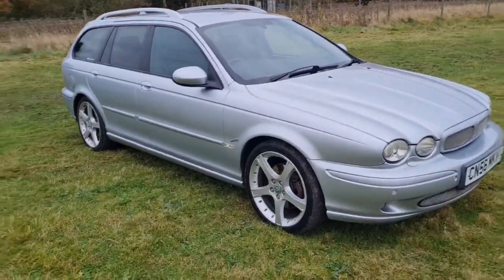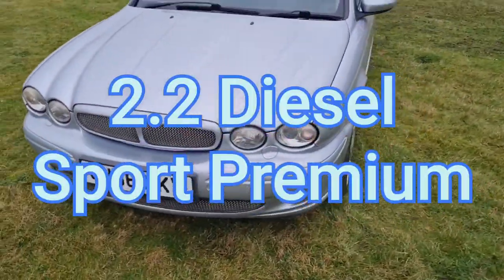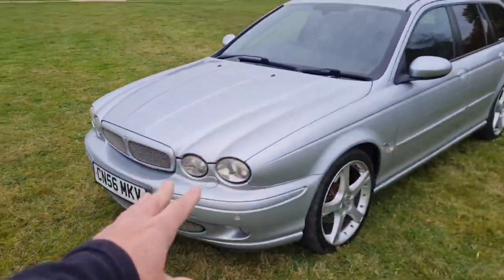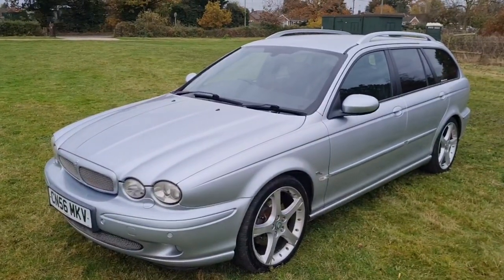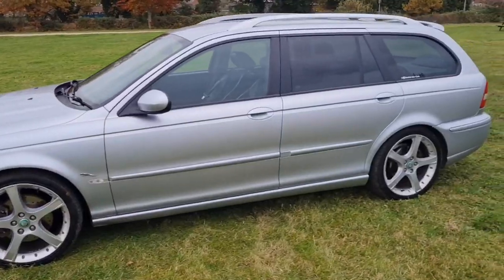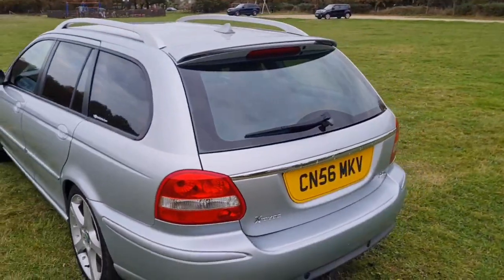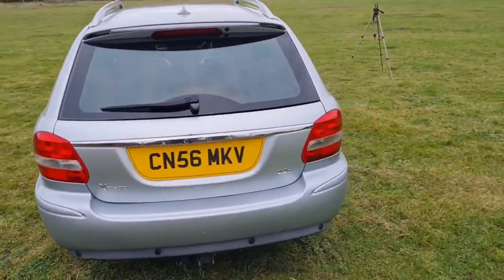Let's have a quick look around this car. It is a 2006 Jaguar X-Type. This flavour is the 2.2 diesel Sport Premium Manual. And yeah, we will have a closer look around and a little chat. As you can see, she's a lovely example, and these are a really nice looking car.